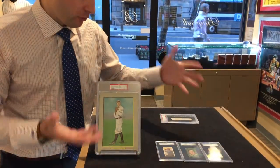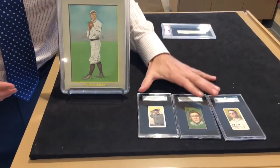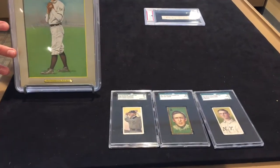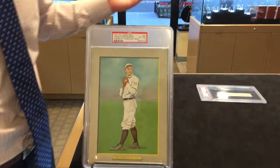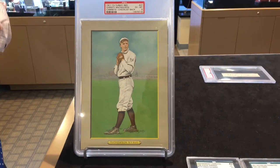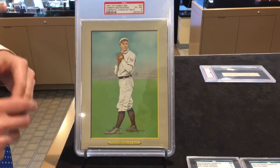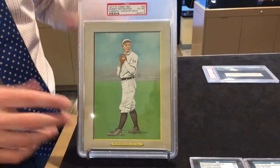If you remember from the early 1900s, you have the classic T205 and T206 baseball cards. Now this specimen is called a T3 Turkey Red. It comes from the same time period. Obviously it's much bigger. The way you would get one of these was a redemption process through the mail by taking coupons from the tobacco packs themselves and mailing it in, whereas the T205s and T206s came individually in the packs.